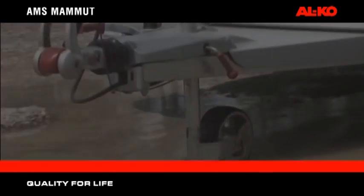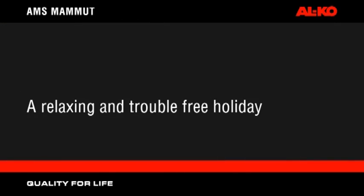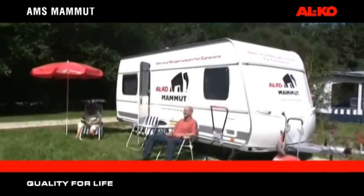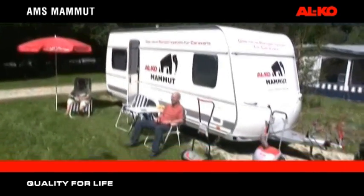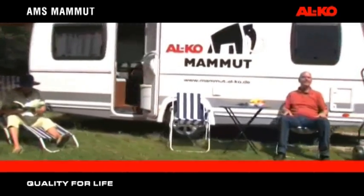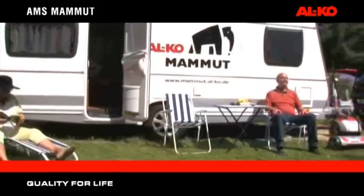AMS Mammot — a relaxing and travel-free holiday. Before, during and after the holiday, Alco AMS Mammot greatly reduces tiresome and inconvenient manoeuvring of your caravan, allowing you to have a relaxing and travel-free holiday.